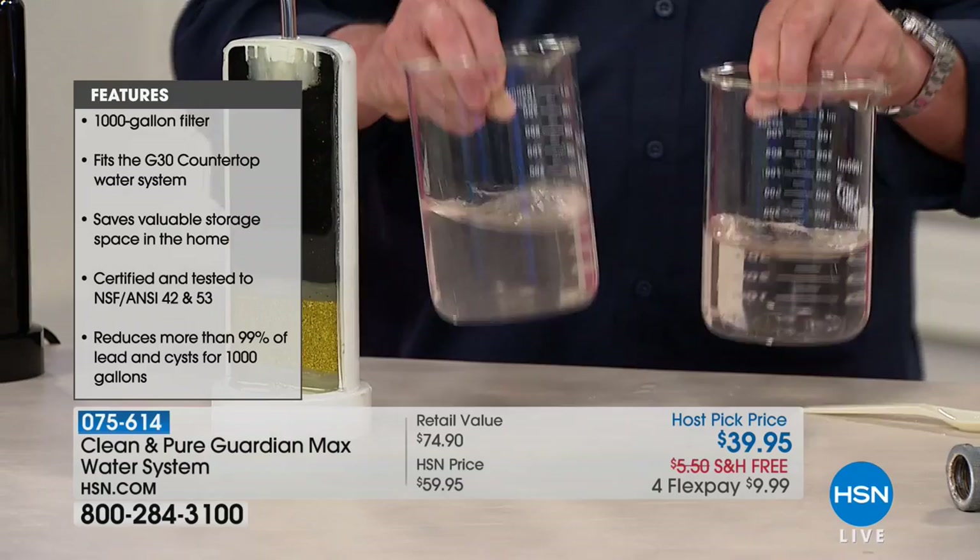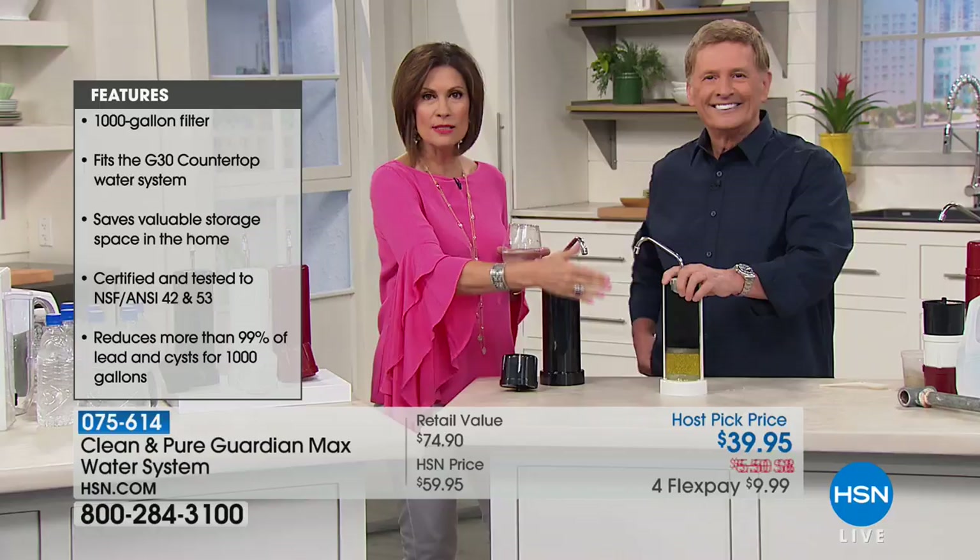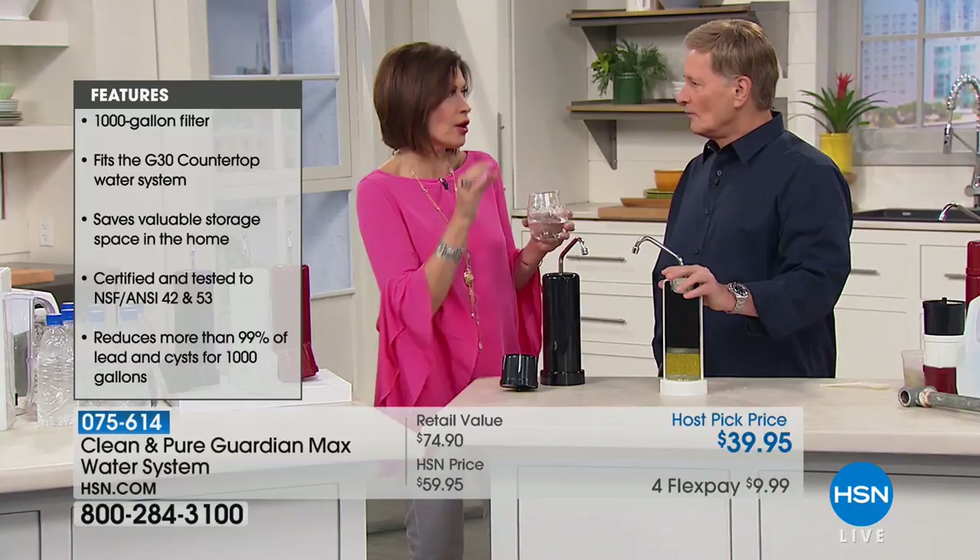You cannot beat the quality you're going to get. Getting that extra Guardian Max filter today is a bonus for everybody. This filters 30,000 gallons of water through a five-stage filtration — this isn't just a simple carbon filter. It's the real deal. So many others out there make you keep buying filters.